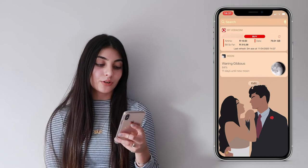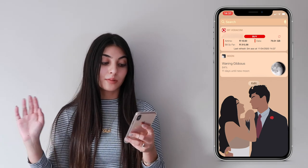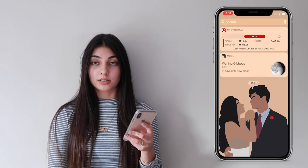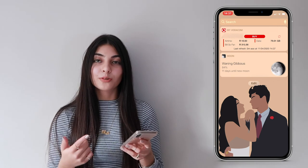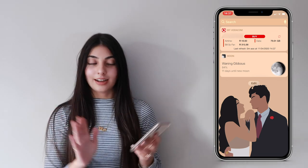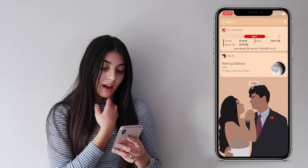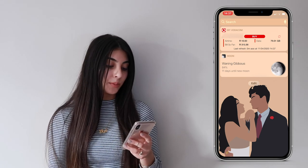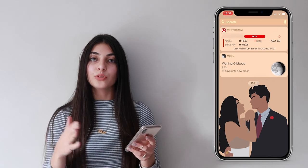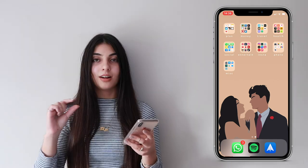I first have my Vodacom app widget, which is how I view my airtime and how much I owe Vodacom — I'm on a subscription. It just automatically updates here so I can always check my data without going into the app. I then have a moon phases app that tells you the current phase of the moon, how many days until the new moon, and how many days until the full moon.